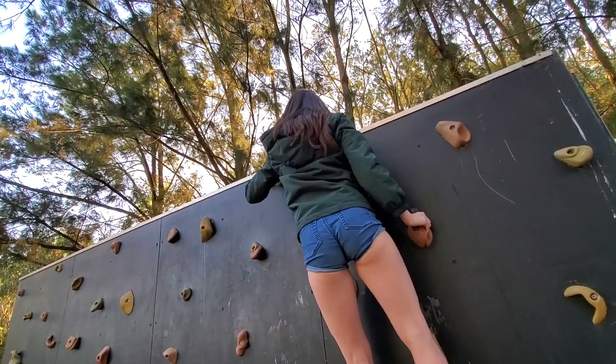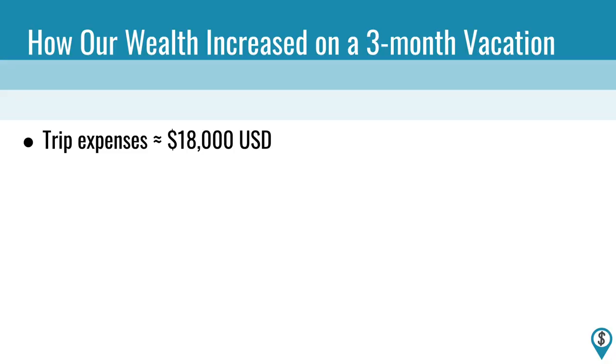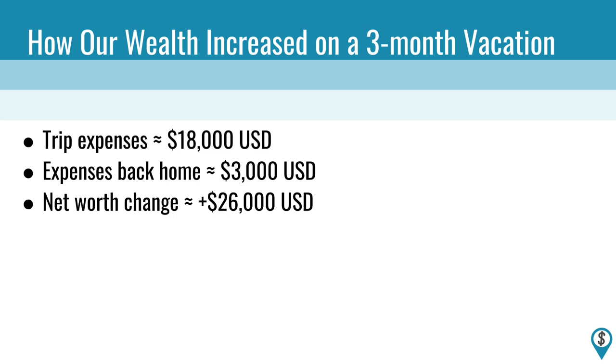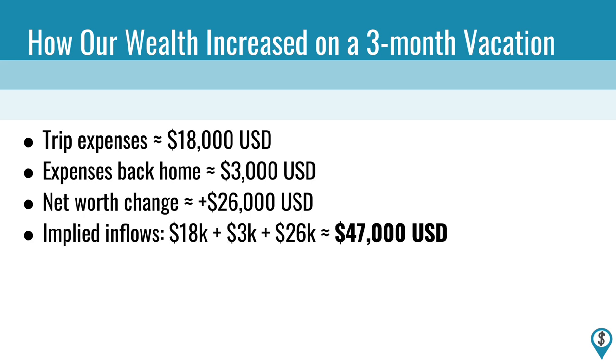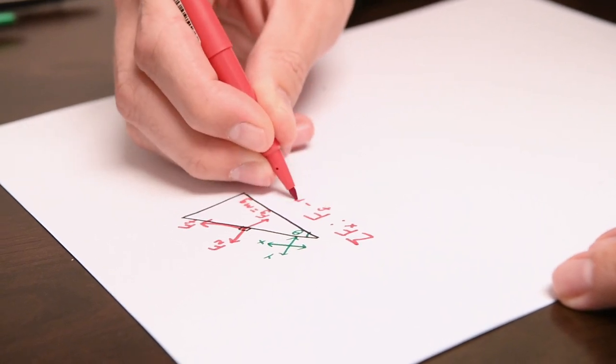I guess all those travel hacks really add up. Now, keeping our expenses under control was only part of this trip's financial feat — remember, we came home with more money than when we started, which means we were actually making money faster than we were spending it while on vacation. We spent a little under $18,000 on the trip. On top of that, we still had bills to pay back home, which totaled around $3,000, for a grand total of $21,000 in expenses. The fact that we came home with a net worth $26,000 higher than when we started implies that we brought in close to $47,000 while traveling for three months through a combination of freelance income and investment gains.